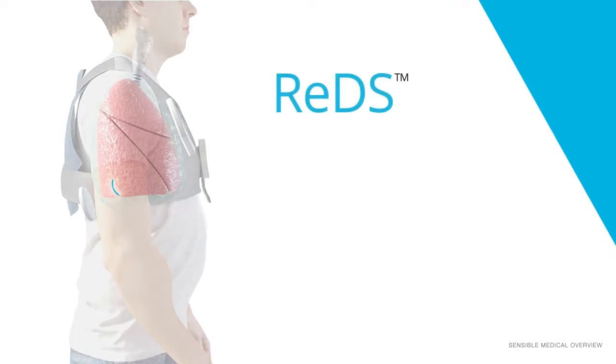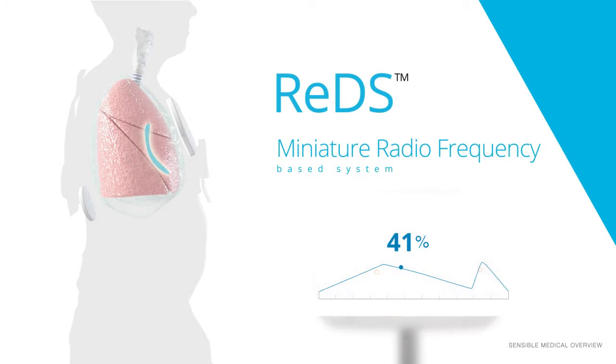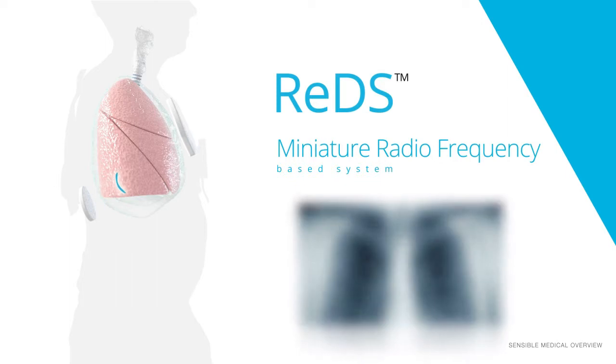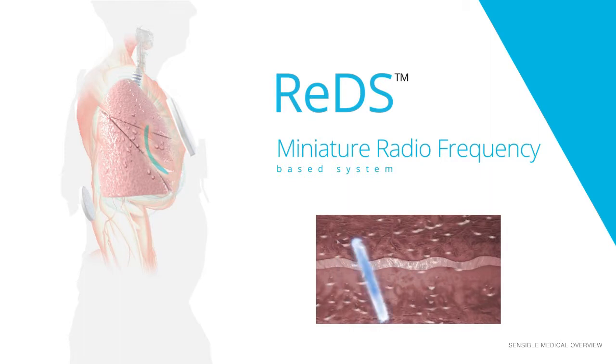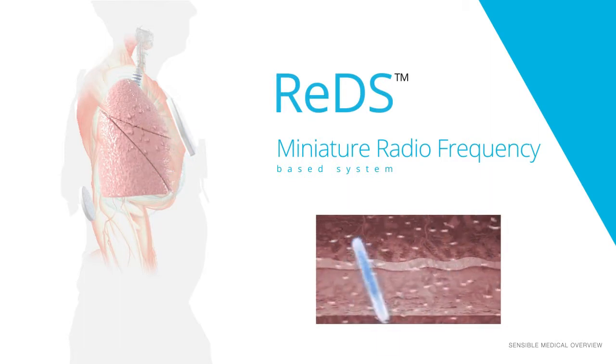REDS' miniature radio frequency based system is transmitted from between two specially designed sensors. The RF wave is transmitted from the sensor on the patient's back through the thorax and the right lung, and is received by the sensor on the patient's chest. In the frequency range that is used by REDS, there is a very high sensitivity to fluid content, much more than with x-rays and ultrasound, while dry tissues such as fat, bone, and air are transparent.